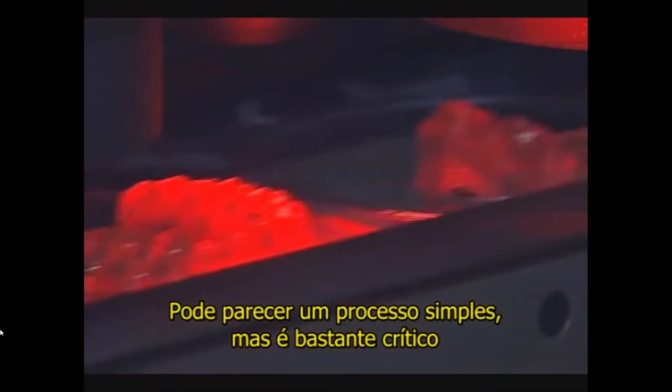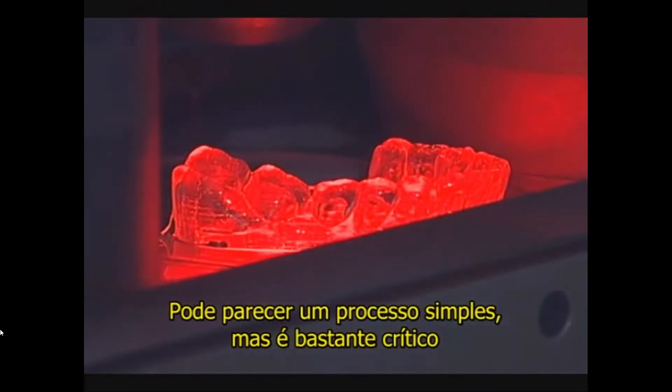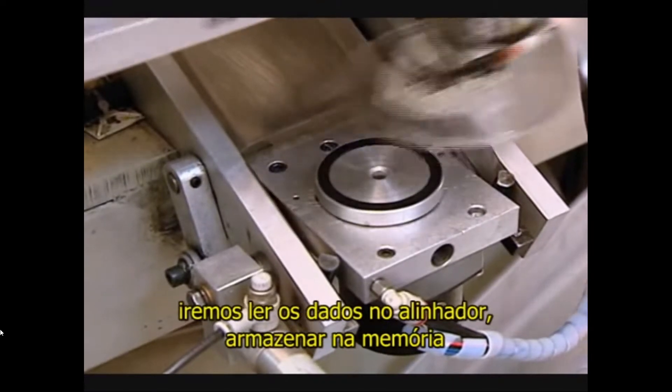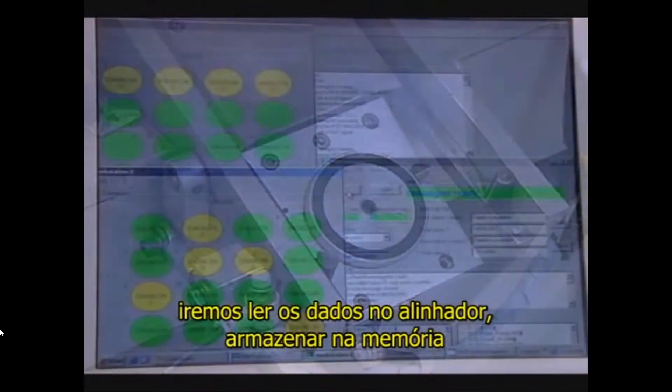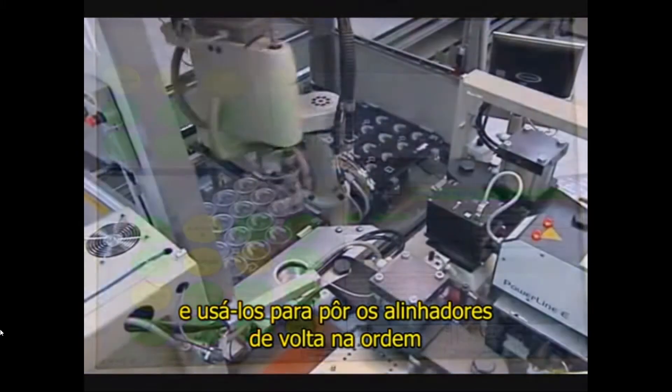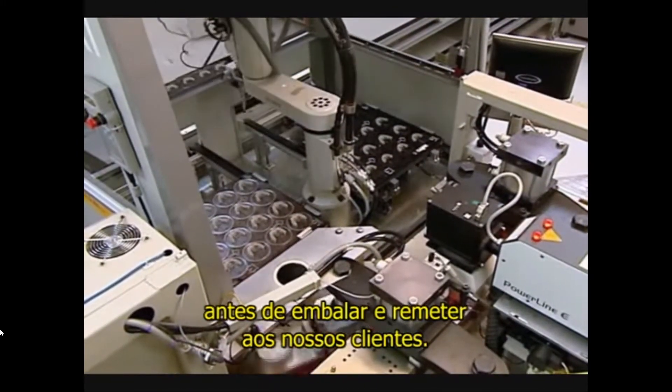That might seem like a simple process, but it is actually very critical for the packaging operation, because we will read that data on the aligner, store it into memory, and use it to put the aligners back in order before we package them and ship them to our clients.